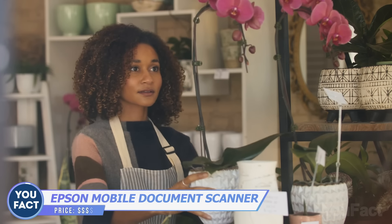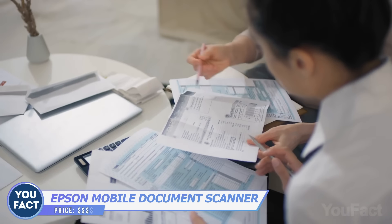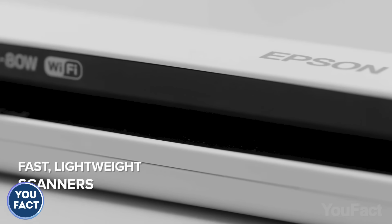Whether you're an accountant, a person involved in trade, or anyone who has to deal with receipts, invoices, and other documents — you know how difficult it is to organize them and send copies while keeping them in one place. Have you ever heard of a portable scanner? This one by Epson is small, lightweight, and most importantly, wireless.